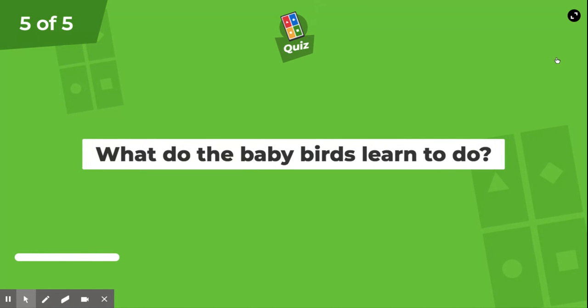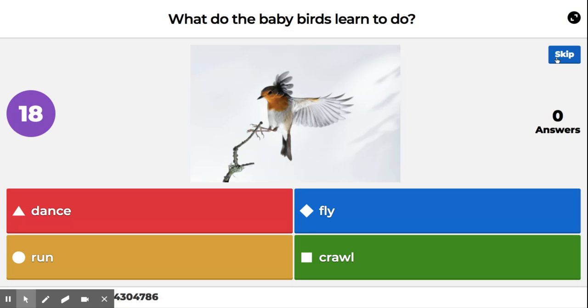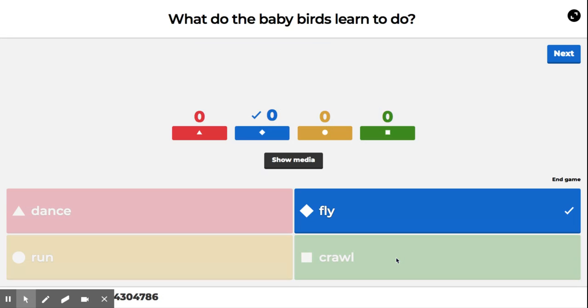Last one. What do the baby birds learn to do? Is it to dance, run, fly, or crawl? Birds learn to fly.